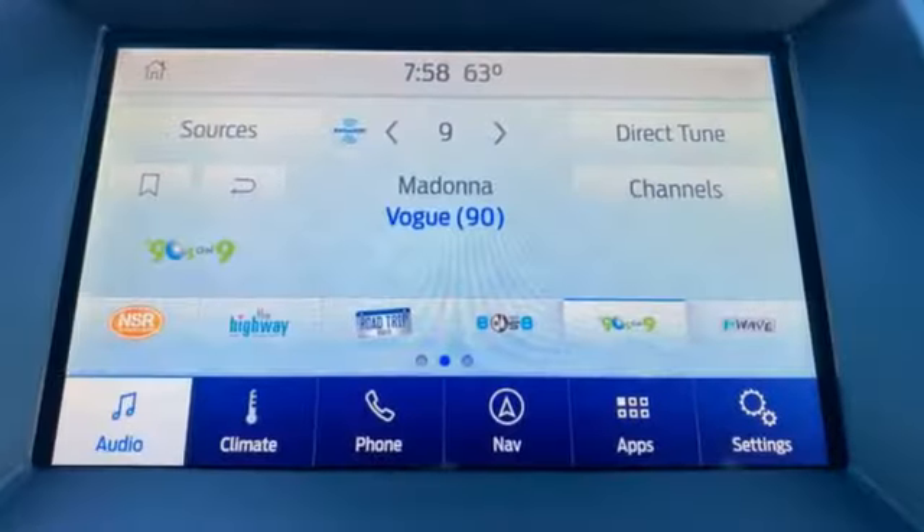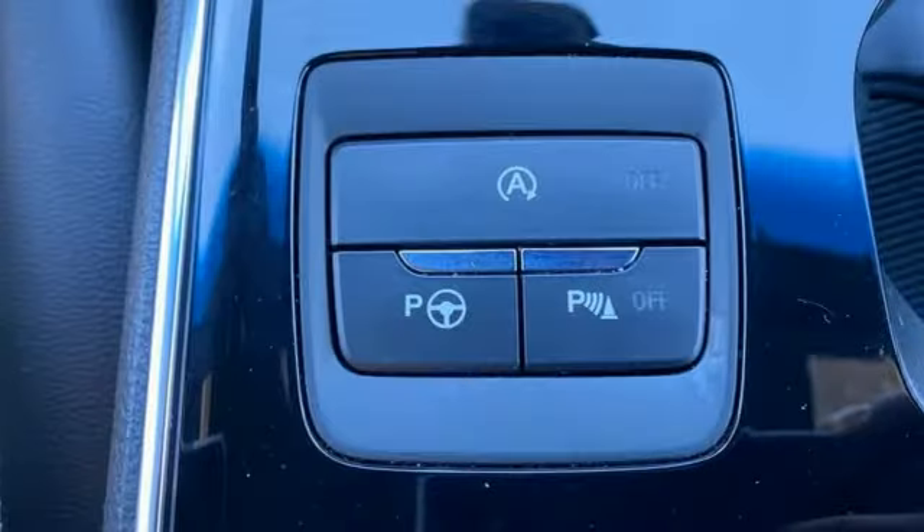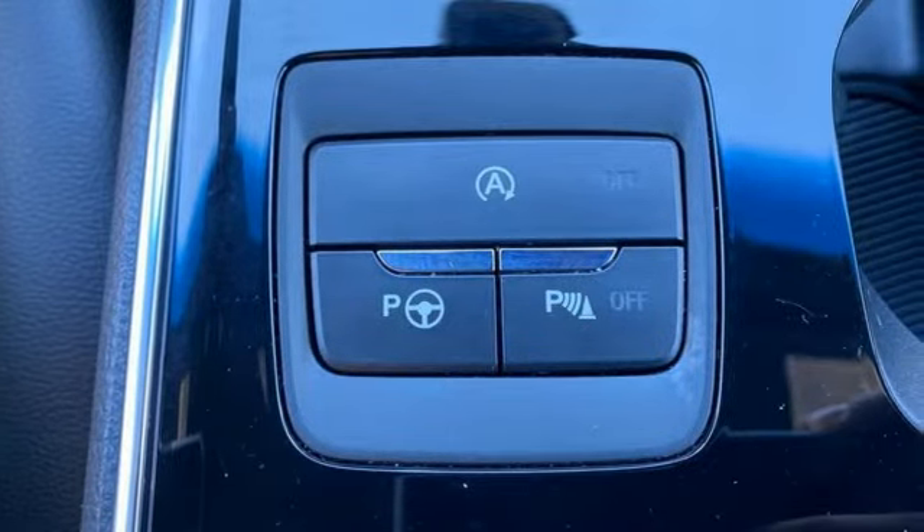Rear parking sensors, Wi-Fi hotspot, dual zone climate control, streaming audio, twin turbo V6 engine.